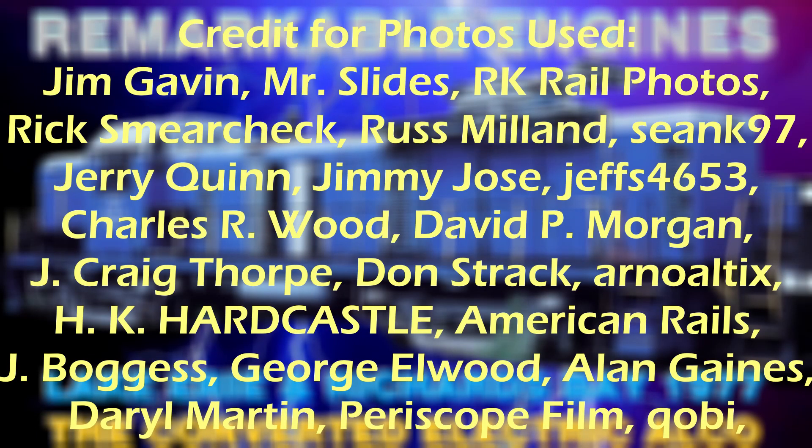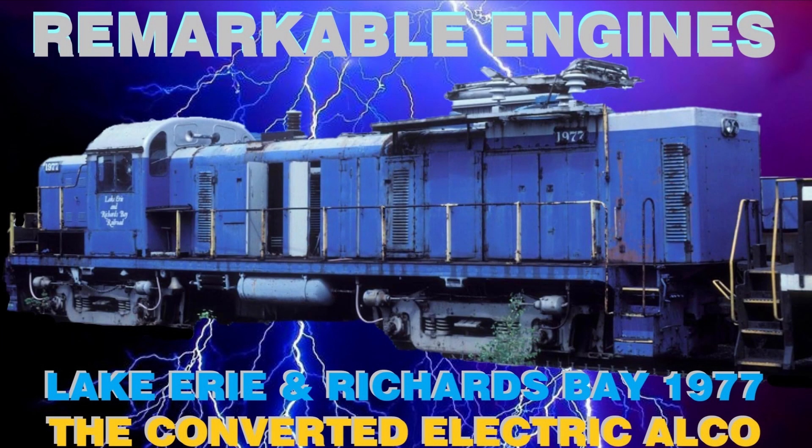Thank you all for watching. Credit for all the photos used goes to the respective photographers, and if you enjoyed the video, don't forget to like and subscribe for more. Have a good day!